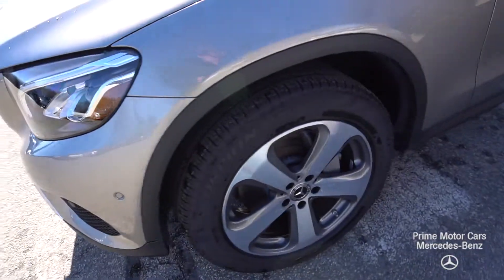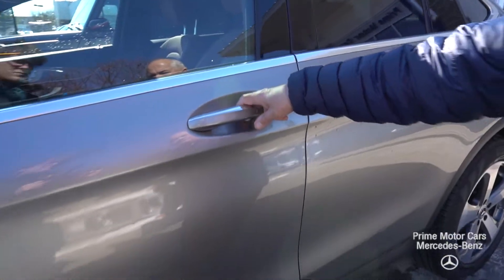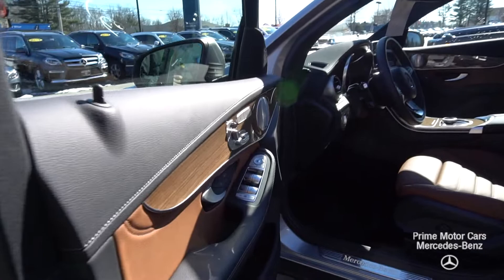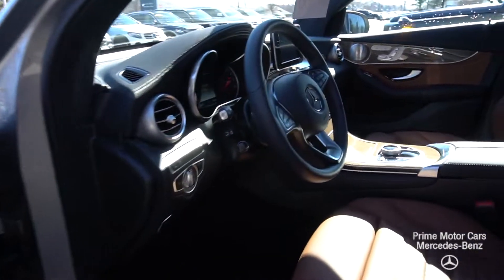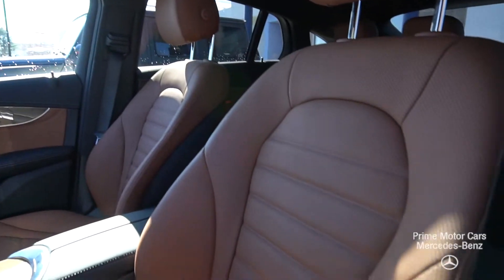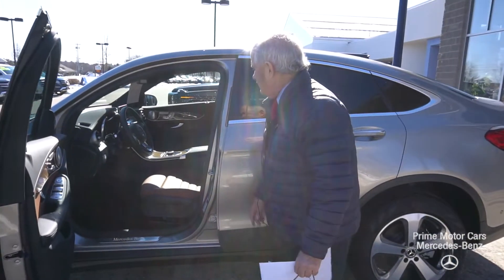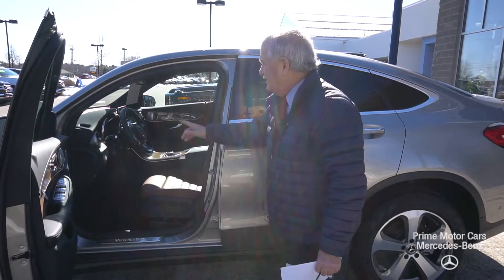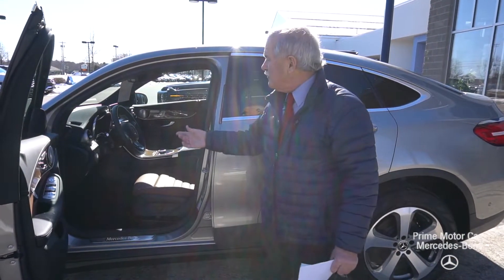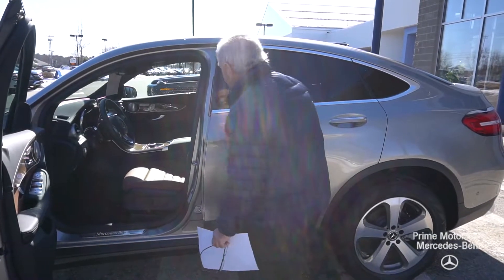This has keyless entry and is really pretty inside. As mentioned, it has real leather. You do have a heated steering wheel, premium sound, and this has heated and ventilated seats.